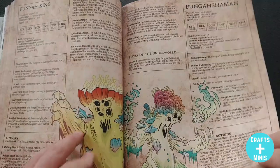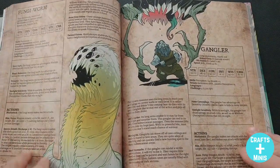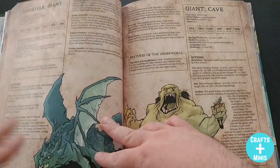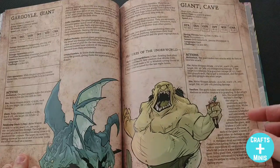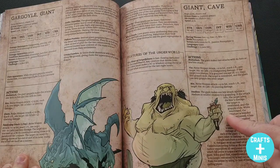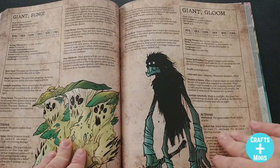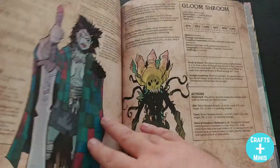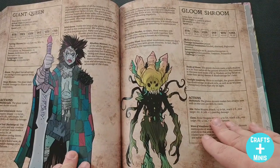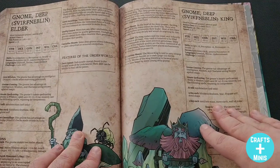Then you get the fungi — different types, as you'd expect, like the fungi worm, which is so cool. That's what you get from this book: all sorts of awesome different types of monsters that just fit, but that you could use in other settings too. Like the cave giant could very easily be found somewhere that's not the underworld. You get multiple giants — I think at least six — which is great.